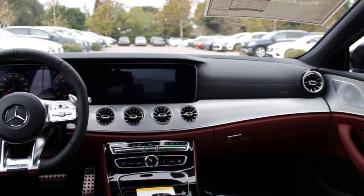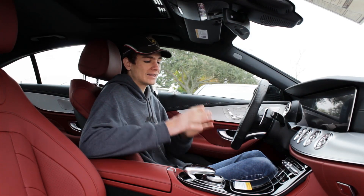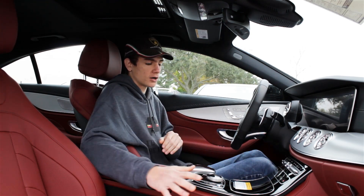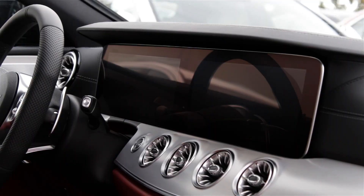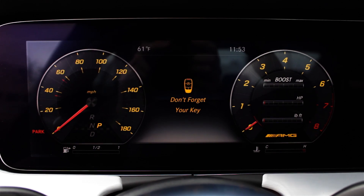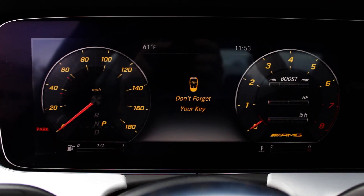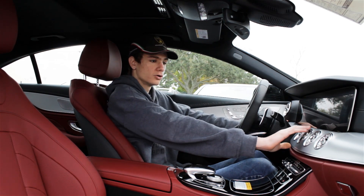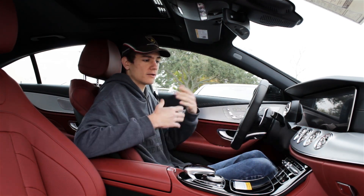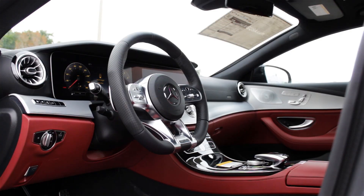Here in the interior of the CLS 53, right away you can see they've definitely cleaned up the design quite a bit, especially on the center console area. They've moved a lot of the controls onto two screens: a 12.3-inch infotainment touchscreen and a 12.3-inch digital gauge cluster on the left that can show everything from horsepower output and turbo boost to your speedometer and tachometer. It's a very well laid out design, especially with this large aluminum-style bar going through the whole interior that ties it all together into a cohesive unit.